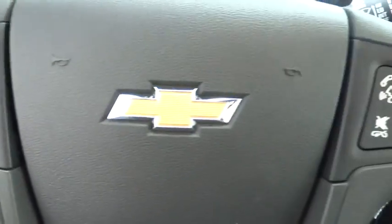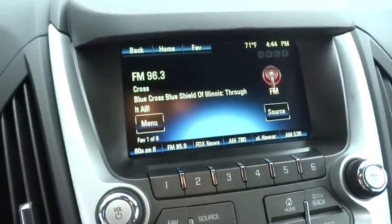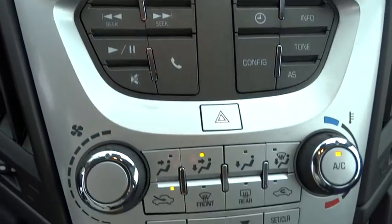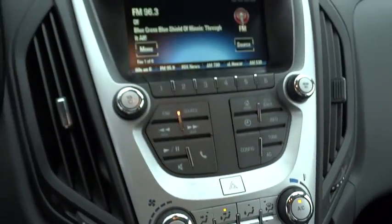Adjustable steering wheel. Cruise control. Aluminum wheels. Four-wheel disc brakes. Floor mats. Front wheel drive. Rear defrost. AM FM stereo radio. Bucket seats. Passenger airbag. Power windows.